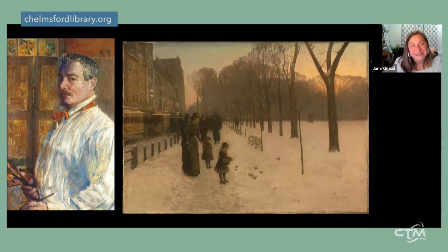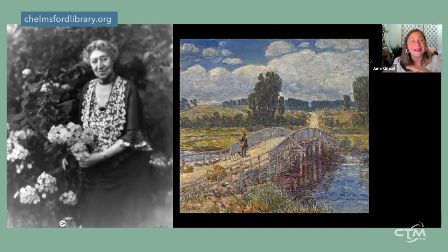Our next artist, Childe Hassam, was born in 1859 — about a generation younger than Homer. He is considered America's greatest Impressionist painter. His perhaps most famous early work, 'The Boston Common at Twilight' from 1891, is at the MFA in Boston and is their best-selling postcard. Hassam was like Marco Polo — he couldn't stay still. He lived first in Boston, later in New York City, but traveled far and wide during the summers.